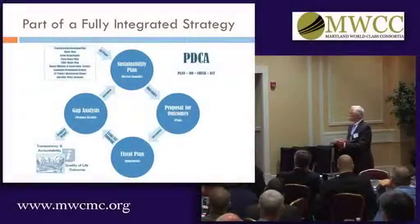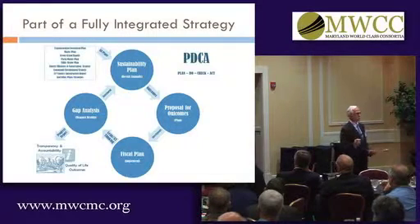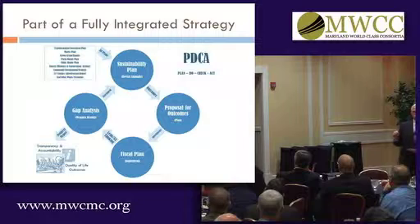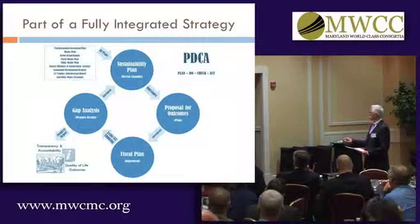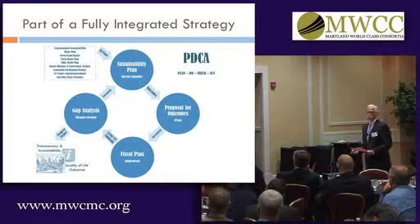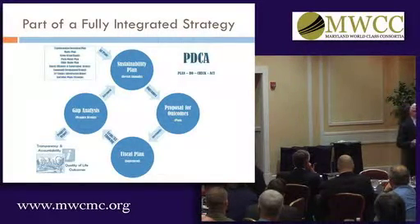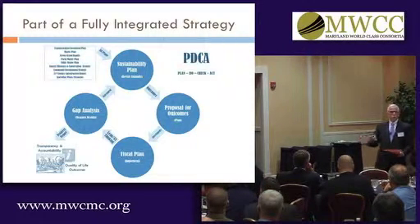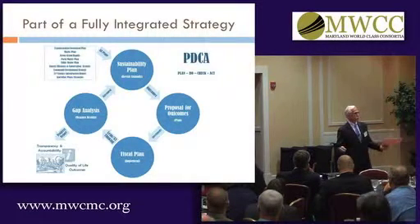We've taken it further by turning our budget process into a Plan, Do, Check, Act cycle. You can see here we have a sustainability plan. Our sustainability plan is actually our strategic plan, and that plan has outcomes and targets in it that are measurable, and so it guides what we do.